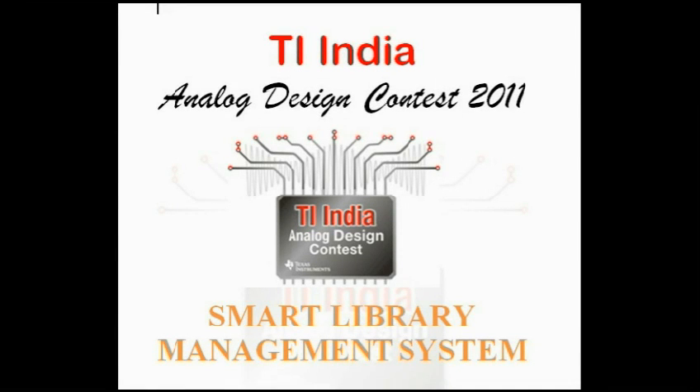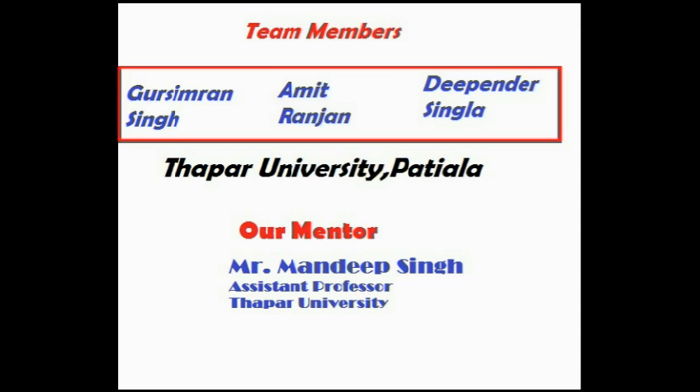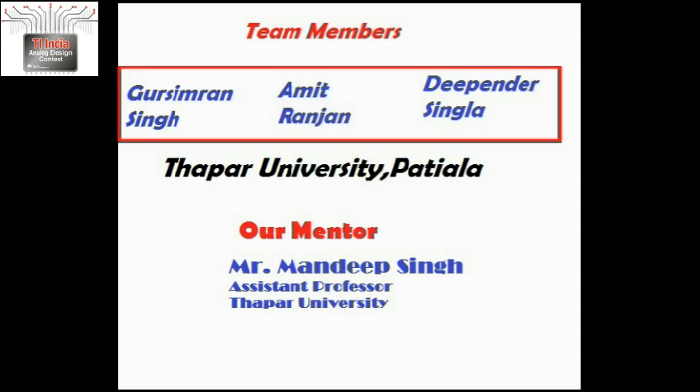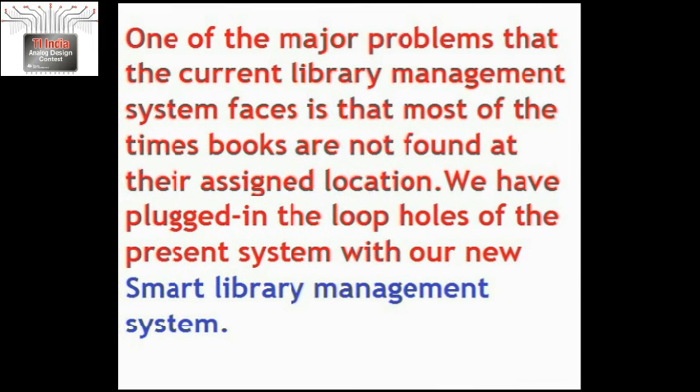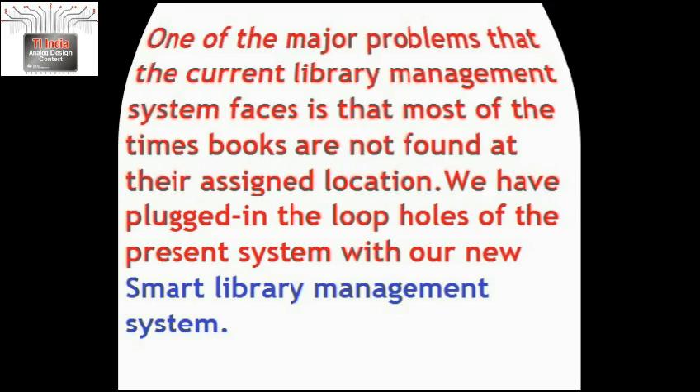Hello everyone. This is the project video for TI India Analog Design Contest 2011, titled Smart Library Management System. One of the major problems that libraries today face is that most of the times books are not found at their assigned location. Tearing of pages and theft are also acute problems specific to Indian libraries. We have tried to plug in these loopholes with our new Smart Library Management System.